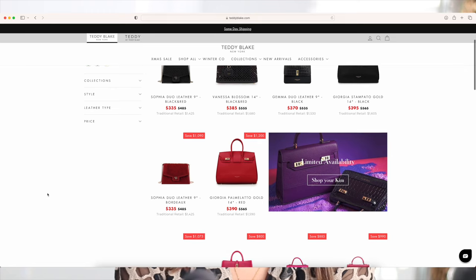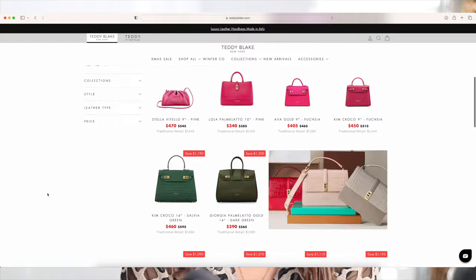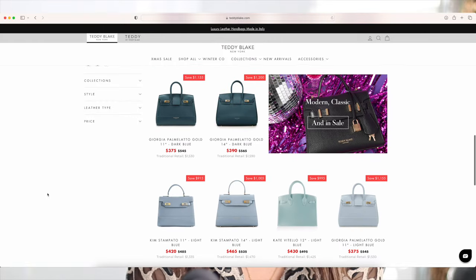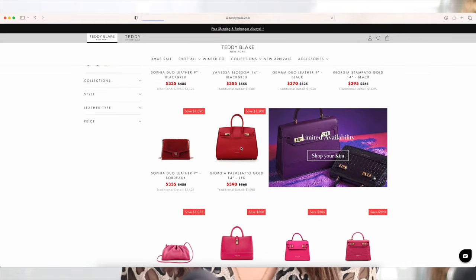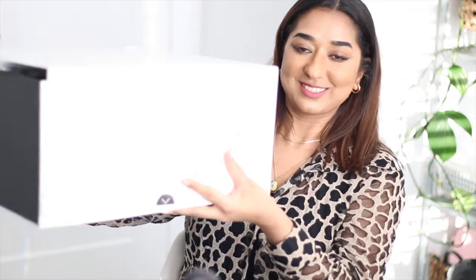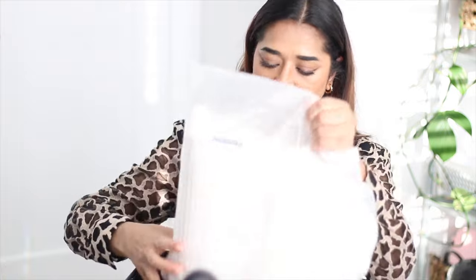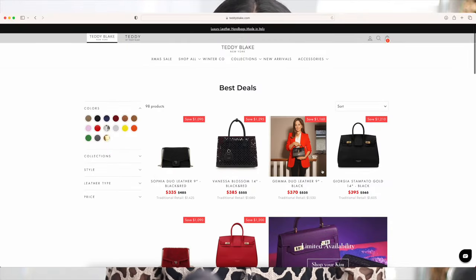Teddy Blake is renowned for their exquisite designer handbags, authentically made in Italy by artisans with over 150 years of experience in crafting leather goods. Just look at these beautiful Teddy Blake boxes — the excitement is actually real. And I can already tell how they have put a lot of thought into this presentation. You guys can see how well they packed their handbags.